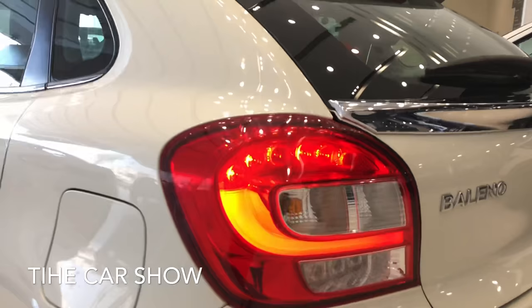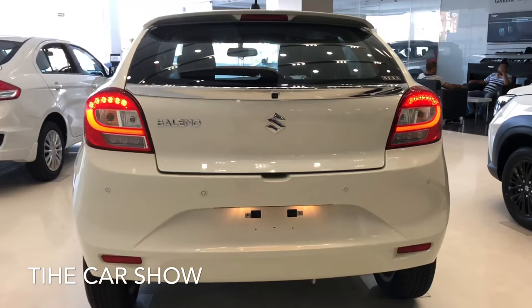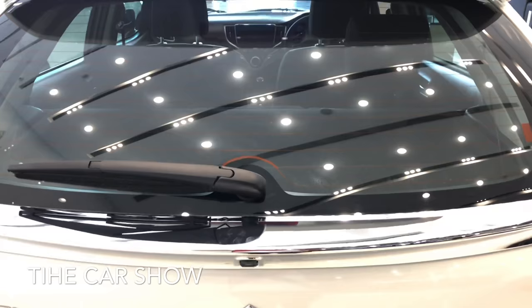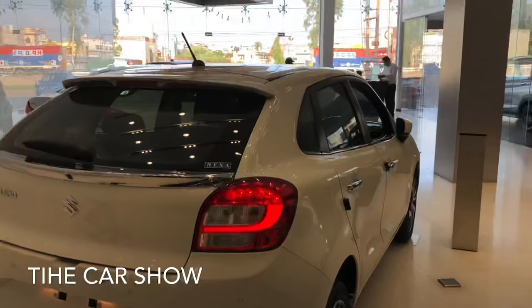पीछे की तरफ आपको इसमें LED tail lamps मिल जाती हैं। यहाँ आपको Baleno की badging मिलती है। नीचे आपको इसके अंदर दो reflectors और चार parking sensors दिये गए हैं। Zeta and Alpha variant के अंदर boot garnish मिल जाती है और उसके ऊपर rear defogger, wiper और washer मिलता है। LED brake stop lamp दी गई है और roof पर antenna दिया गया है।